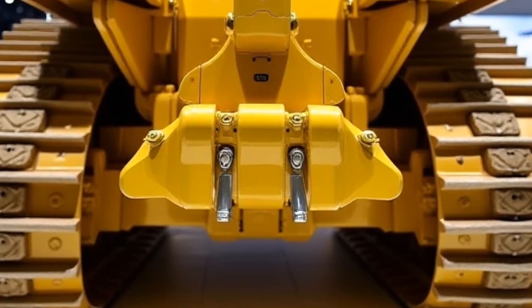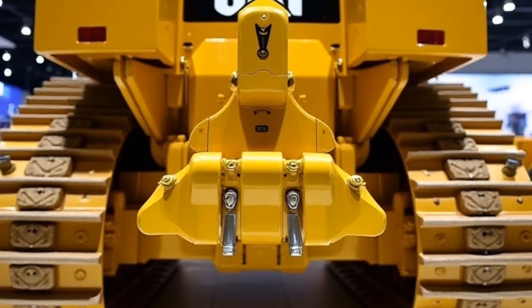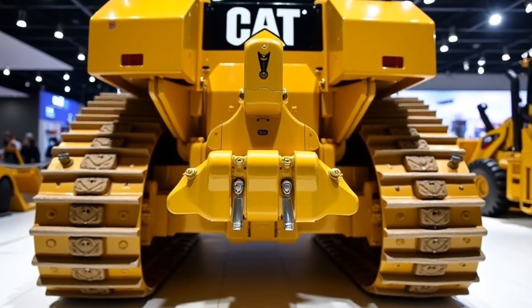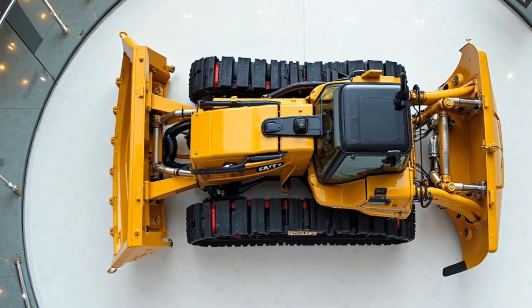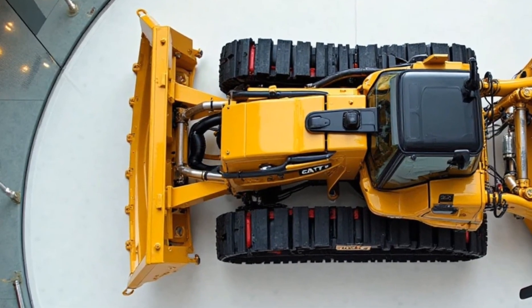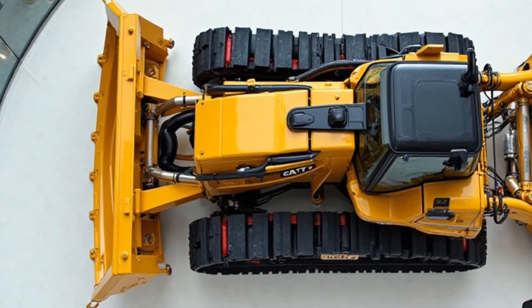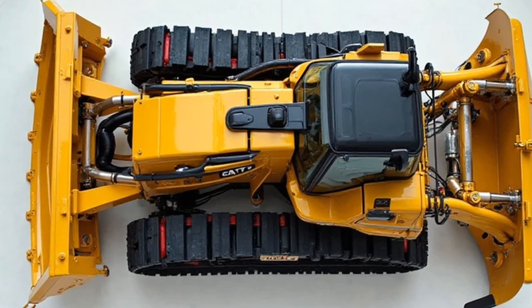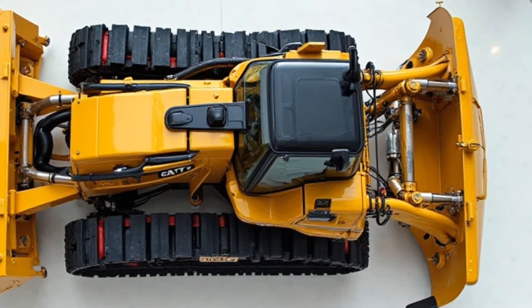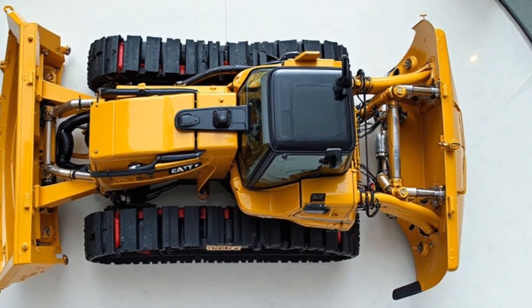Interior: Step inside and you'll find a modernized operator cabin designed for comfort and efficiency. The ergonomic seat with air suspension reduces operator fatigue during long hours of work. A 10-inch touchscreen display provides real-time machine diagnostics, GPS guidance, and performance monitoring. Enhanced climate control, noise reduction technology, and improved visibility ensure a comfortable and productive workspace.